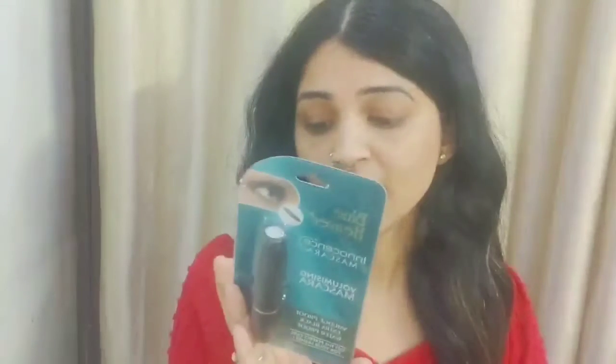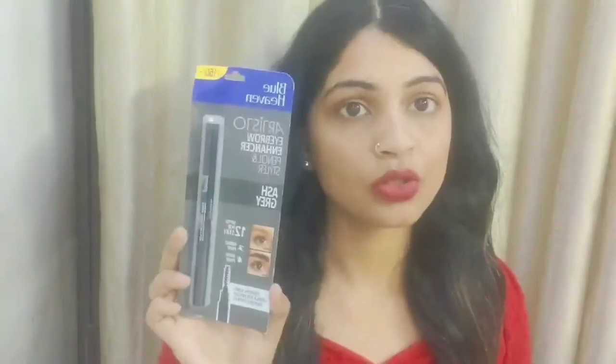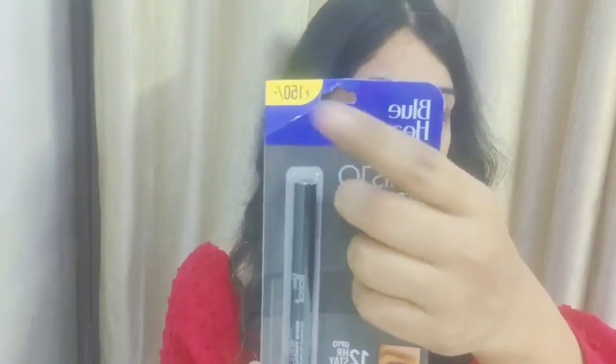I also purchased Blue Heaven 4D Volumizing Mascara. Guys, it is around 75 rupees, and I purchased it for about 68 rupees. I will mention all the links in the description and upload a review video. I also got the Blue Heaven Eyebrow Enhancer Pencil and Styler — it's 2-in-1. It's marked at 150 rupees but I purchased it for around 113 to 115 rupees.